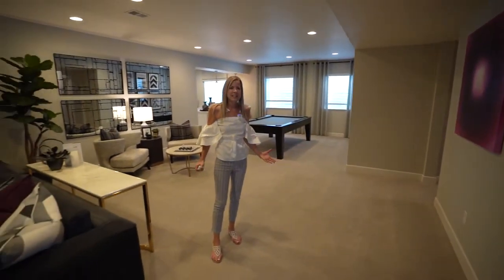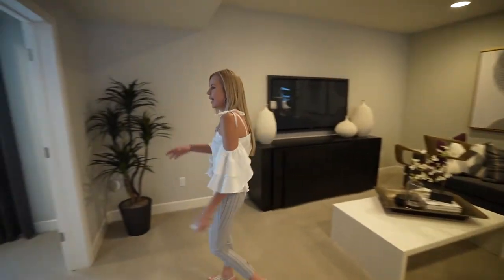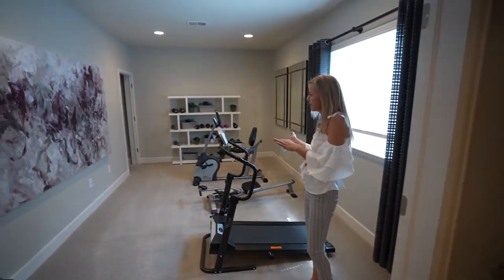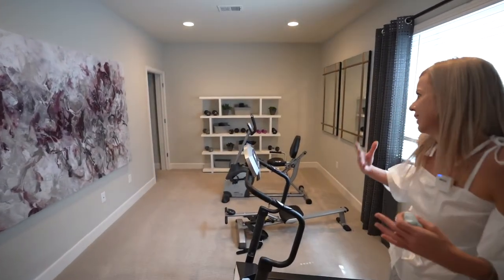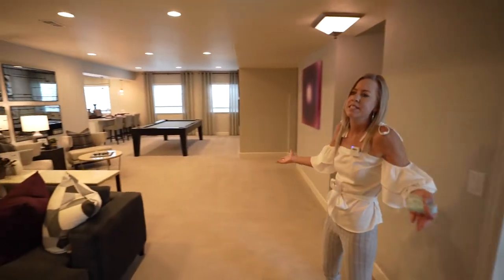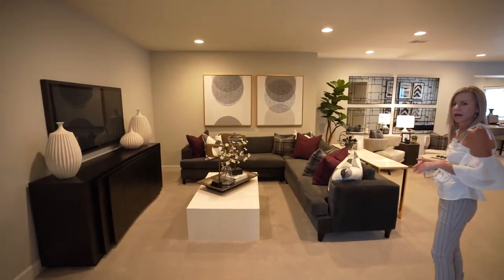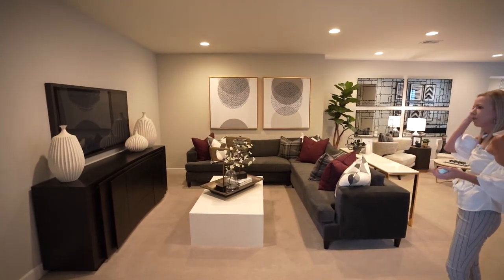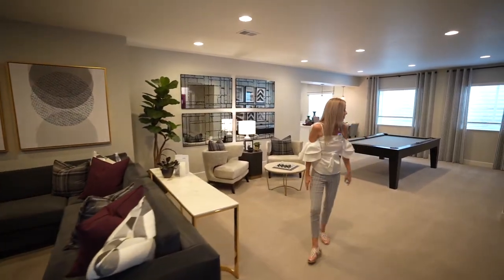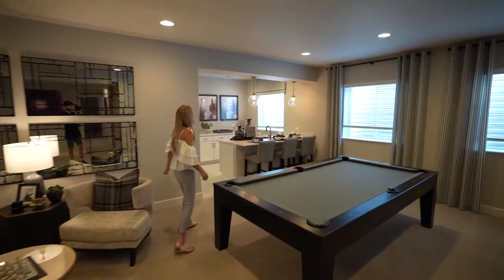Here we are in the basement. They put in a room here — you can use it as a bedroom; they did it as a little workout room, which I like. Coming out here you can see there's a big space down here for your bonus room, your TV room — the perfect place to have parties, watch the game with surround sound. Lots of space down here; they may even fit in a pool table.